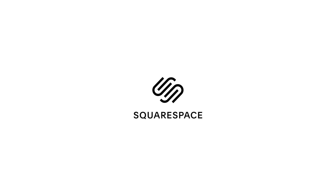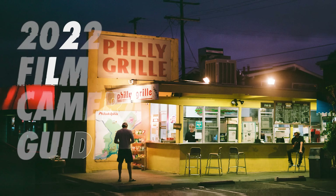Have you ever been like, it's 2022, I wonder what film camera I should get? Well, buddy, you're in the right place. And thanks to Squarespace for sponsoring this video. In the last few years, there's been a total resurgence of shooting film.